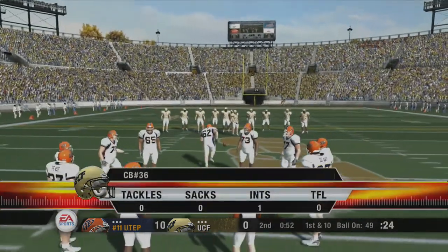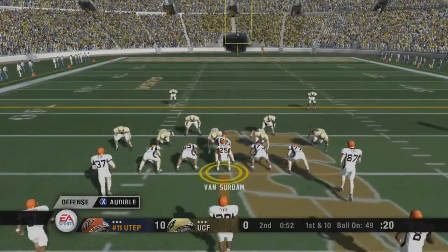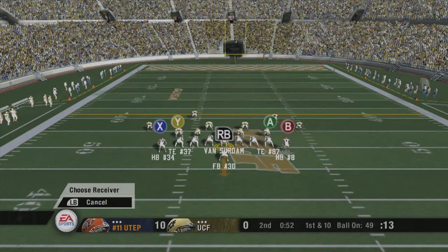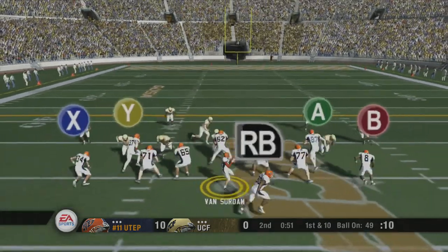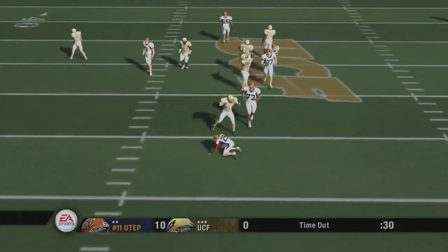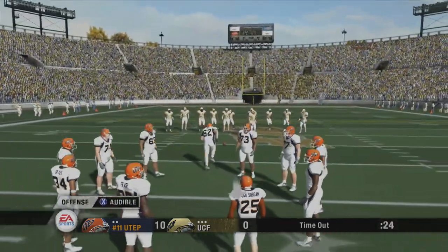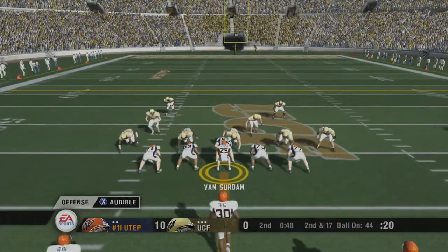They'll start this drive at the 49-yard line. Number 25 is under center with two tight ends. Number 25 doesn't like what he sees. First down — look at the throw. He looks and he's wrapped up for the sack. The Miners take a timeout — their first timeout. Second and long.